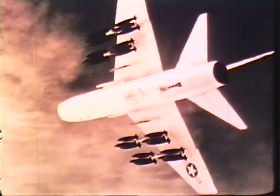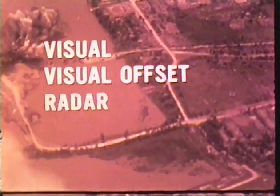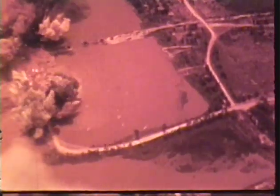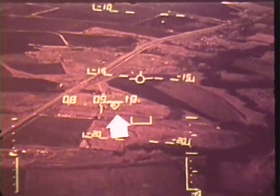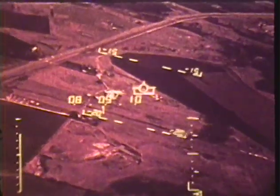Pilot procedures, other than aiming, are the same in all computed bombing modes: visual, visual offset, radar, radar offset, and navigation bomb. In the gun and rocket mode, the aiming reticle represents the computed impact point — the pilot simply flies the reticle on the target and fires. For the air-to-air gun mode, the pilot simply tracks the target and fires.